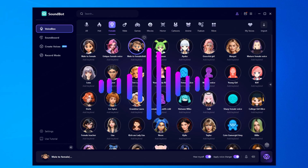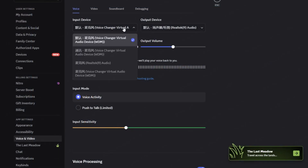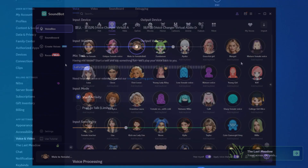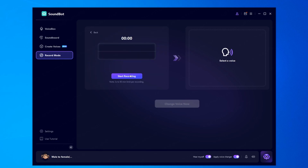SoundBot is the best real-time voice changer. It can easily change male voice to female voice. If you want to use the voice changer in Discord or other software, check out our previous video for a full setup tutorial. SoundBot also supports changing the audio voice and exporting the changed voice.